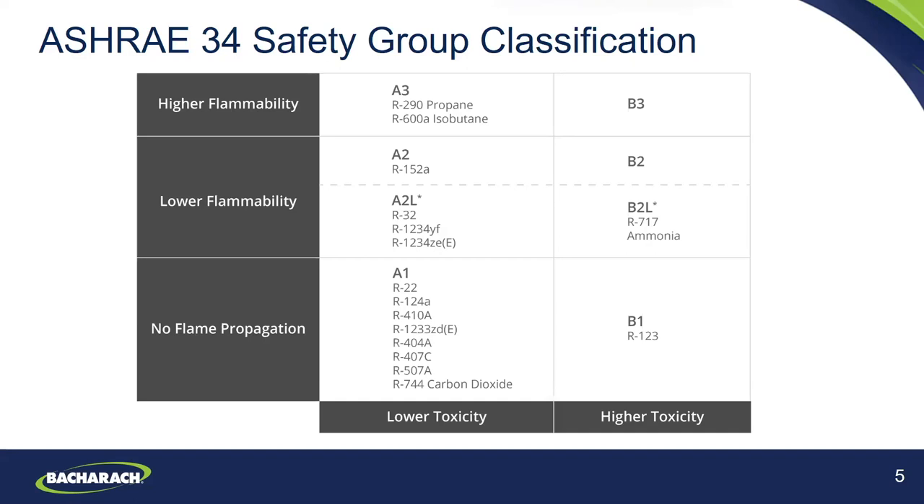For the A2L refrigerants, these are semi-flammable with low burn velocity. Generally any type of flame will self-extinguish, and it's generally not required to have an intrinsically safe detector. You cannot vent them due to regulation, but generally these will not cause a fire or explosion in the field. For A1 and B1 refrigerants, there is no flammability and no flame propagation.